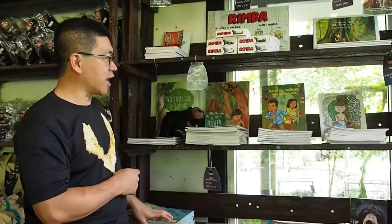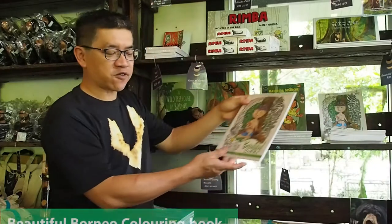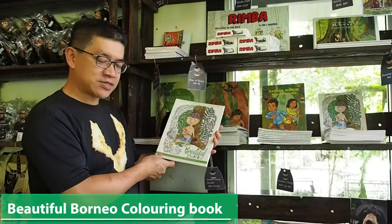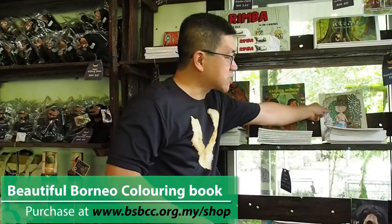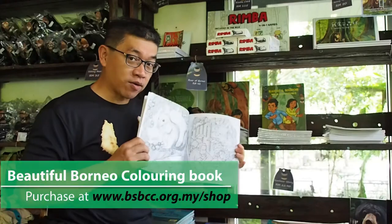Next, we have a series of books by a very talented local artist called Evie Sylvia. She has produced this children's colouring book — a colouring book for children featuring our wildlife.